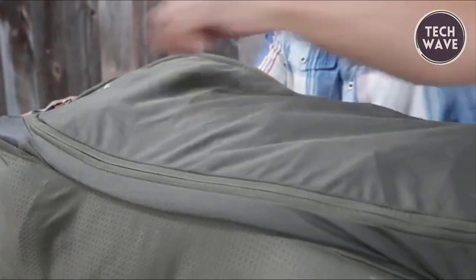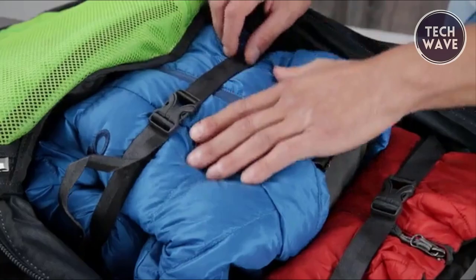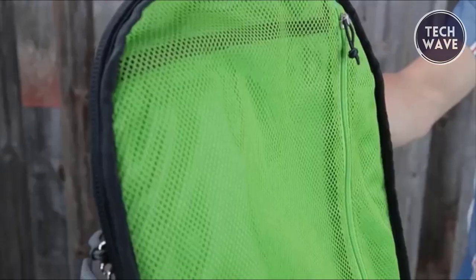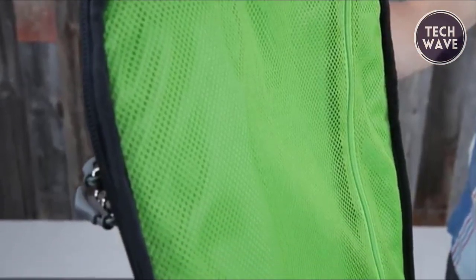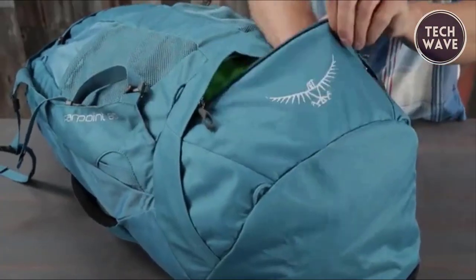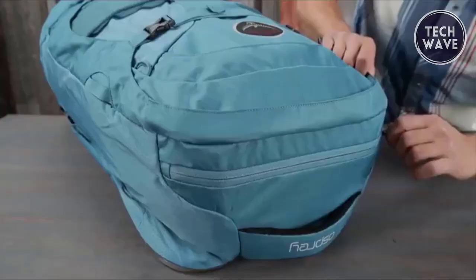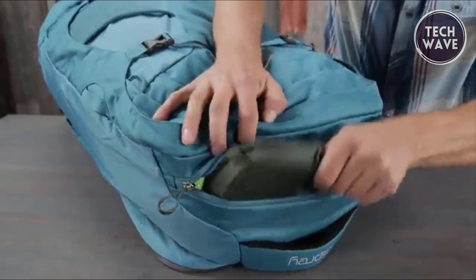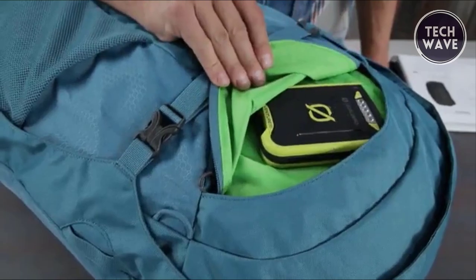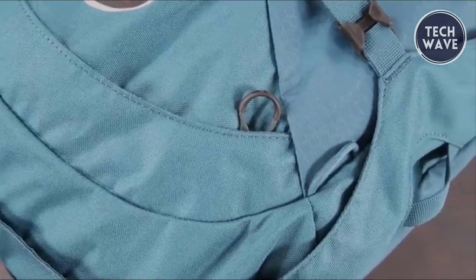Its stowaway back panel, shoulder straps, and hip belt protected by a zippered rear flap make it ideal for hassle-free airport check-in. The lockable zippers and a dedicated padded laptop and tablet sleeve offer security and organization, accommodating laptops up to 15 inches. Finally, the scratch-free pocket for sunglasses or devices adds the finishing touch to this exceptional travel backpack, making it a must-have for any adventure seeker.